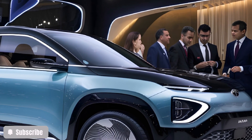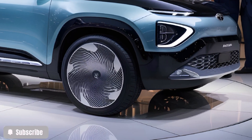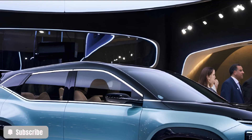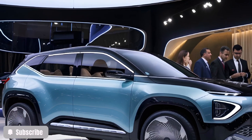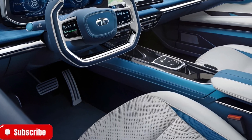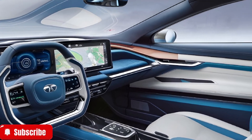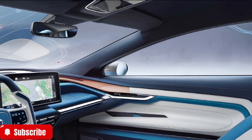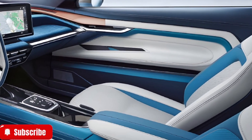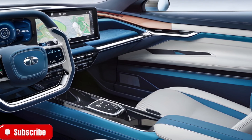Step inside, and you're greeted by a cabin that feels like a glimpse into the future. The Avenia focuses on minimalism while ensuring luxury and comfort. A panoramic sunroof floods the space with natural light, and sustainable materials adorn the interiors, making it a true eco-conscious vehicle. Instead of overwhelming you with buttons, the Avenia uses intuitive touch-based controls and voice commands to create a seamless driving experience.